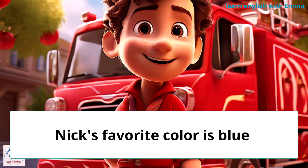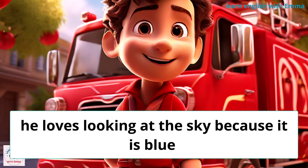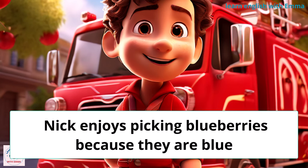Nick's favorite color is blue. He loves looking at the sky because it is blue. Nick enjoys picking blueberries because they are blue.